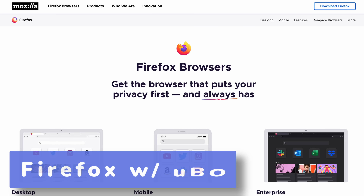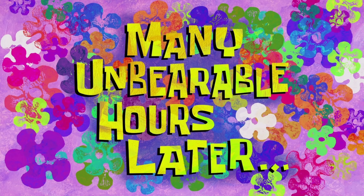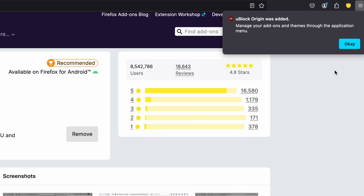Firefox-based browsers pretty much entirely avoid this issue. Many people really like the fact that Firefox-based browsers are not based on Chromium, and this is where that argument really shines. So you can just get Firefox, install uBlock Origin like you've always been able to, and you're done. If you don't want to use Firefox for whatever reason, there are a lot of Firefox-based browsers that do incorporate uBlock Origin.